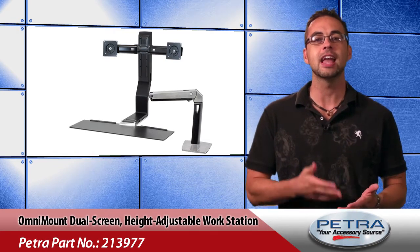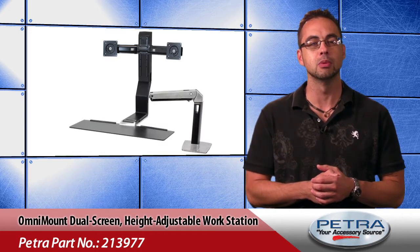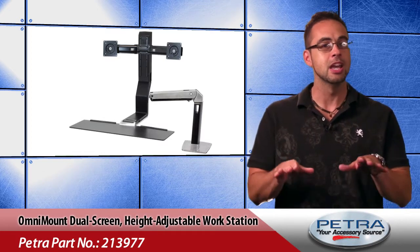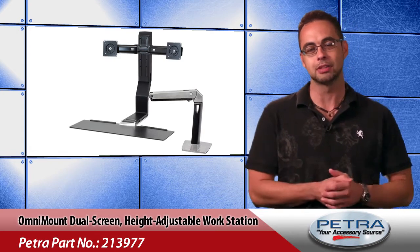Promoting fitness and comfort as the users work, the Work 20 is a dual screen height adjustable workstation that moves the user's keyboard and display in one simple motion, allowing them to easily transition from sitting to standing throughout the day.